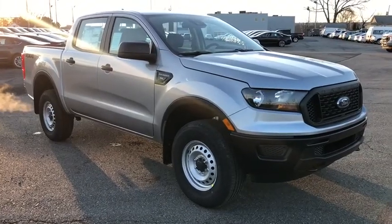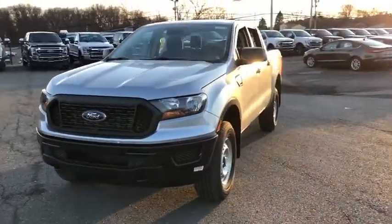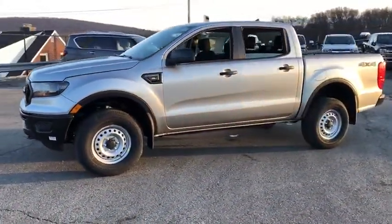Come test drive the 2020 Ranger. Tough inside and out, Ranger proves it's metal. Here are some of this vehicle's great options.